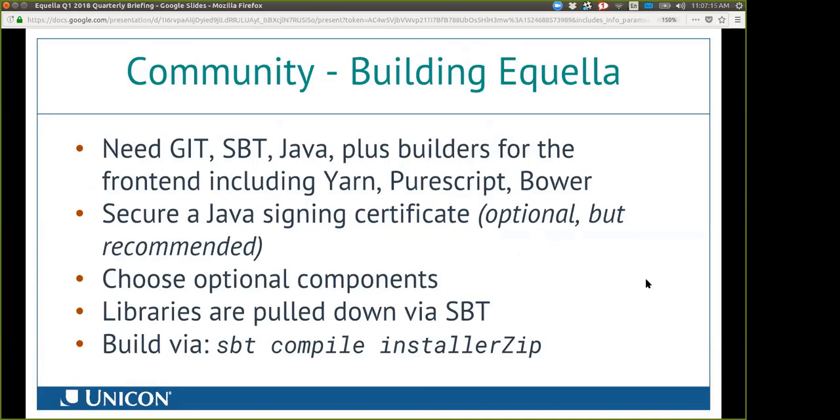You'll need Git, which is the versioning system used since it's through GitHub. SBT is the build tool — it still runs on Java. For the front end, we're including builders using PureScript, TypeScript, React, Material UI, and Componentry. You will need those various technologies available when you want to build Aquila.